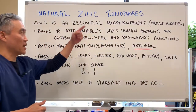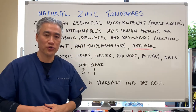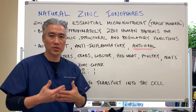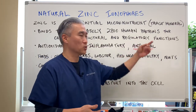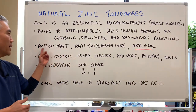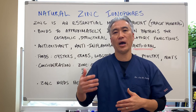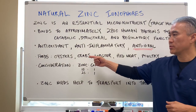Zinc is an essential micronutrient or trace mineral that binds to approximately 2,800 human proteins for catabolic processes, structural growth, metabolic processes, and regulatory function. Some key properties of zinc include antioxidant, anti-inflammatory, and antiviral effects. Today's lecture focuses on its antiviral properties.